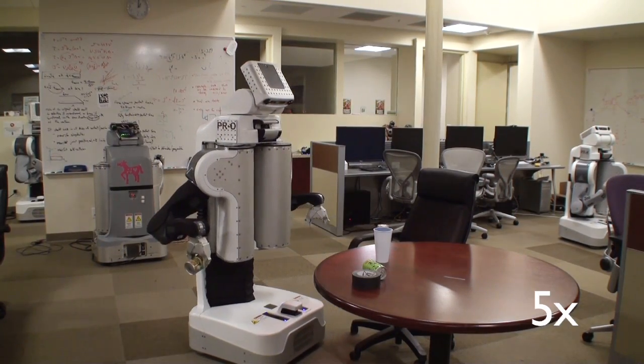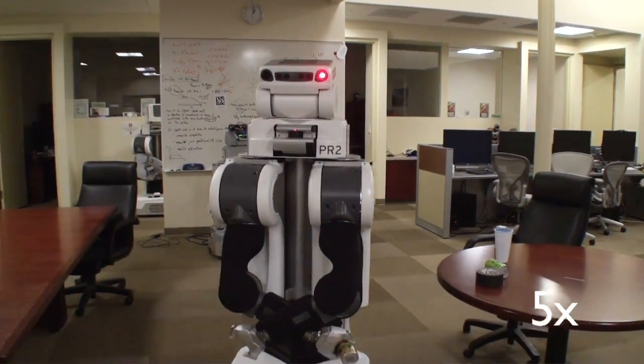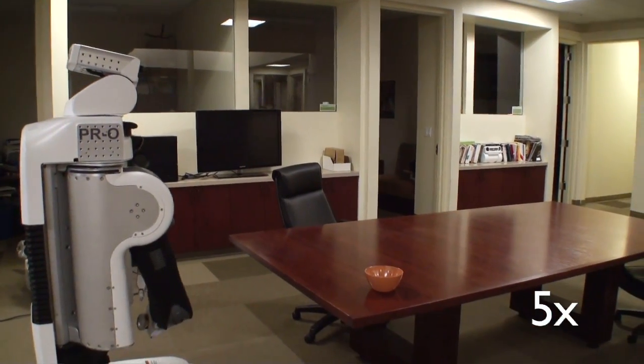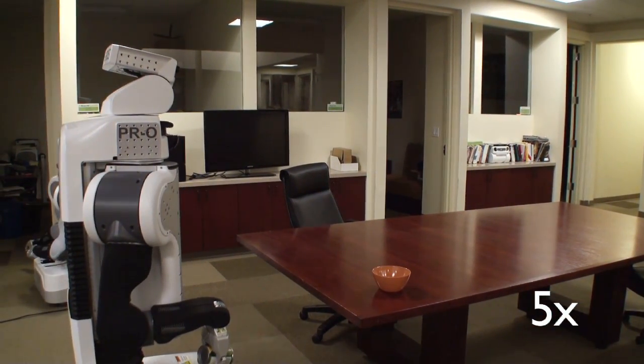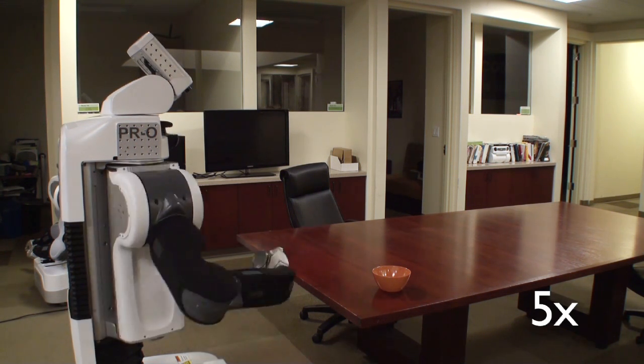During my internship, I also implemented a new persistent 3D map that the robot can use to plan in a large area rather than restricting manipulation to a static position in front of a table. This package enables the robot to locate tables, find objects on those tables, and to ferry objects between tables.